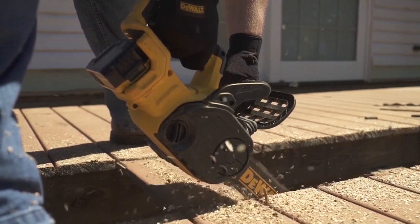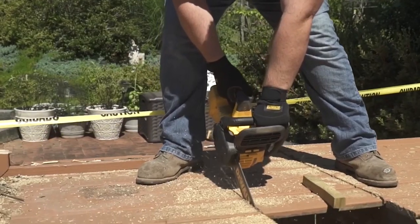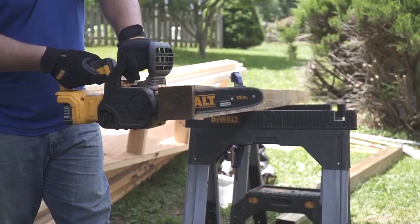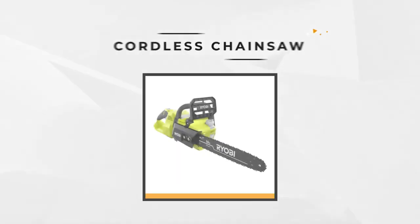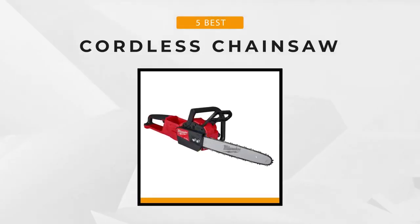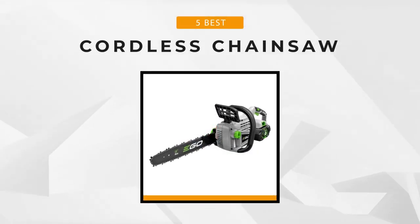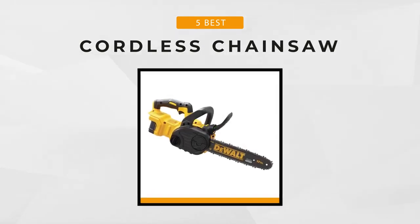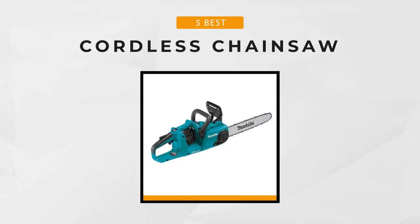As a consumer, you might not be sure about how to choose the right cordless chainsaw. There are a variety of options available in the market, but which one is perfect for you? In this video, we've compiled the five best cordless chainsaws on the market today to help you find just the right one for what you need, whether for regular use and maintaining your landscape at home, or if you plan on using one on your job. So let's get started.